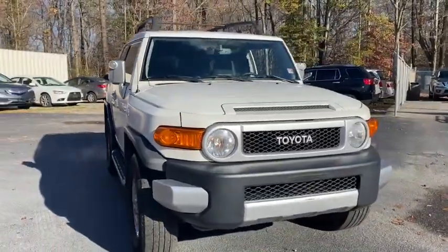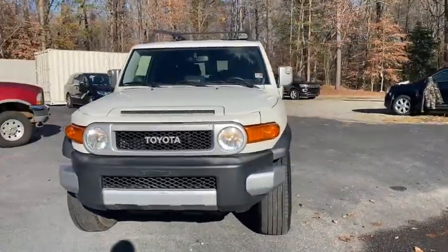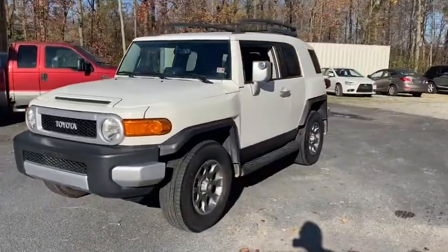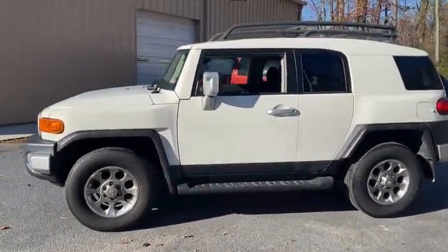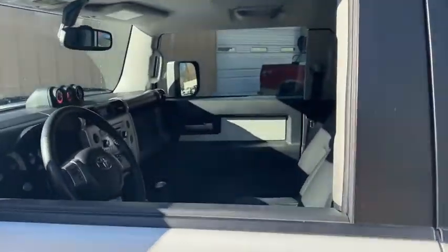Take a ride in the 2013 Toyota FJ Cruiser. It's rugged and sleek and stylish in an unimposing way. This vehicle has less than 110,000 miles.